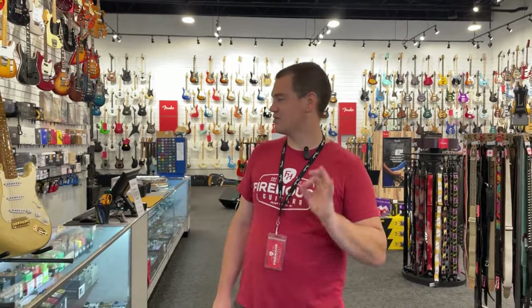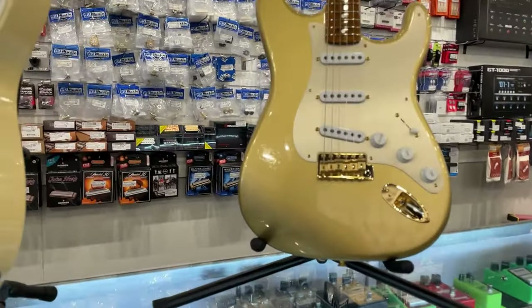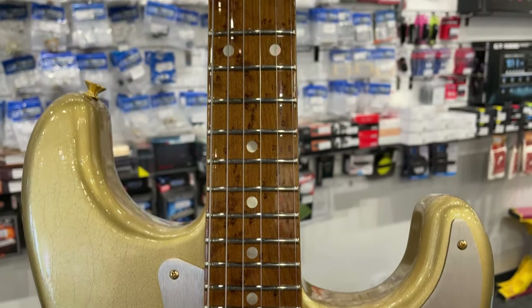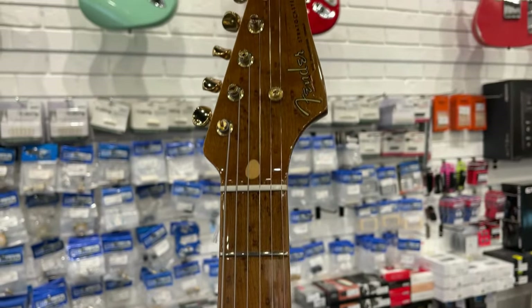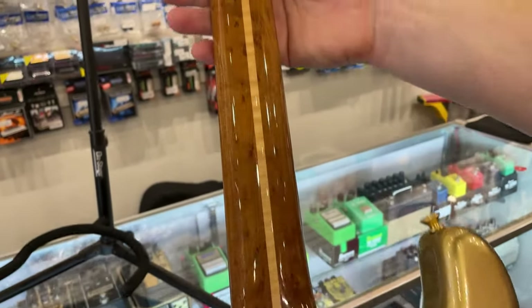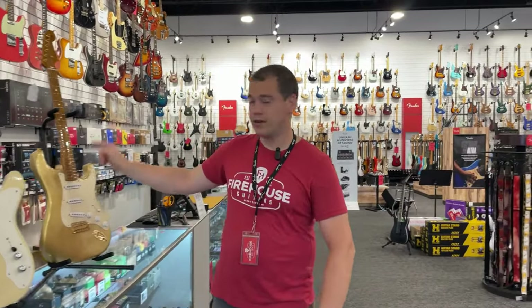And then the last but certainly not least — the one that took my breath away. Take a look at this beautiful HLE gold Strat with the triple-A roasted birdseye maple fingerboard and neck. What an absolute monster of a guitar. This one is a 54 Strat deluxe closet classic in the HLE gold finish, a beautiful relic job on there — so much of the checking shining through, which looks great. Seven and a quarter to nine and a half inch compound radius, two-piece ash body, gives you the custom shop hand-wound 54 single coil pickups, anodized gold pickguard and back cover, gold hardware all the way around. So this one for me is the showstopper. If anyone at home is listening, Christmas is coming up soon — no reason, just wanted to point that one out for you.